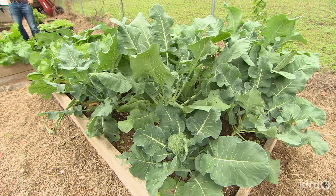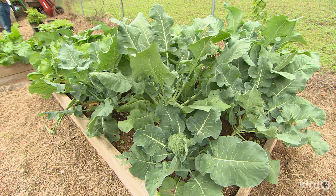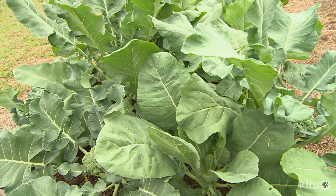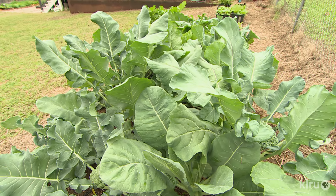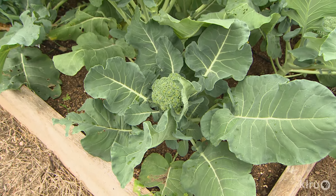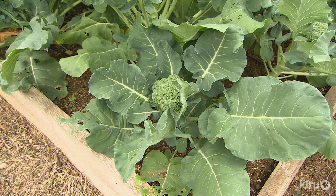The big bed is mostly brassicas — a ton of cauliflowers, broccoli, cabbage, and brussel sprouts. After you cut off the main broccoli head, it just keeps sprouting side shoots that you can keep cutting off and eating. They also eat the leaves, using them like collard greens — sauté them or throw them in a chicken soup and toss some leaves in.